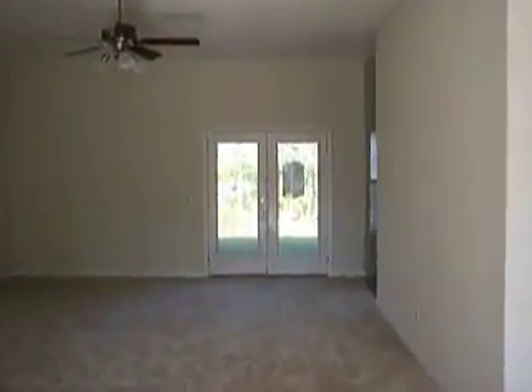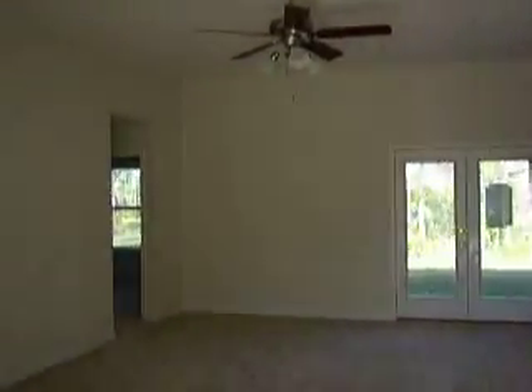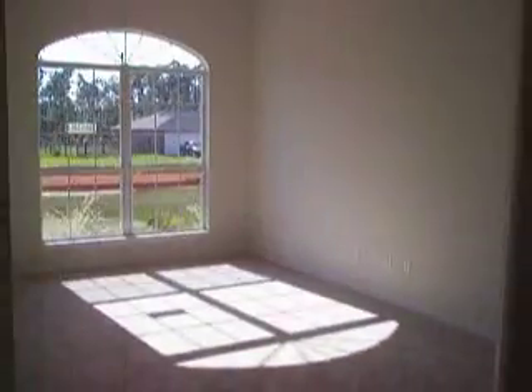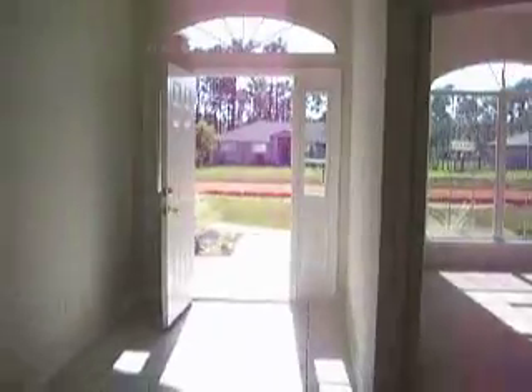You walk in the front door and it's got a tile entryway — it's a white tile. And you have the French doors, which you like. And that's where you can put your fireplace. It's got that back bedroom. I don't think it has a third full bath, but I don't think that's an issue. There's your office — you can put French doors on. Nice arched windows looking out the front door.